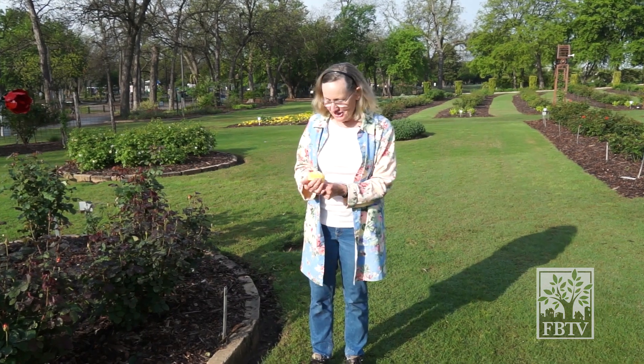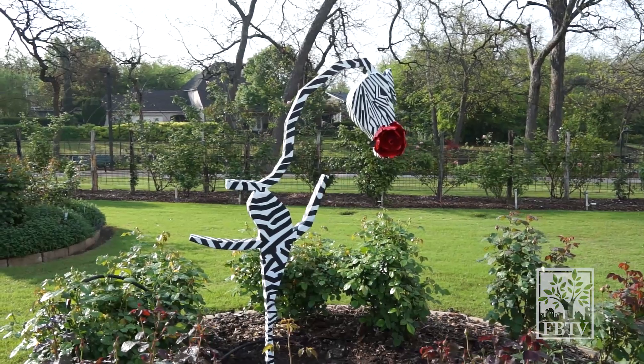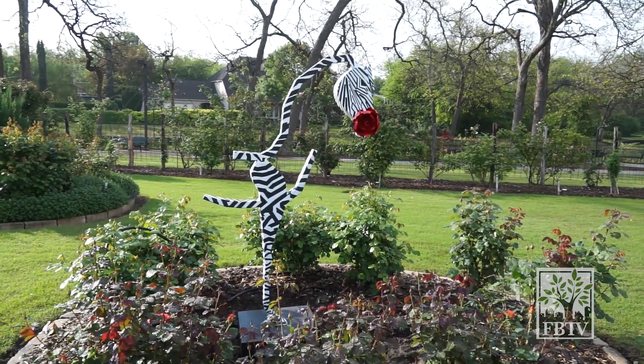A perfect place for a slow stroll. Here in my hand, I'm holding Julia Child. She's starting to come into bloom and she is in a bed with one of our newest members of the garden. Over here is Zelda, our zebra. We felt Zelda was very appropriate for this garden since this garden has many stripes.